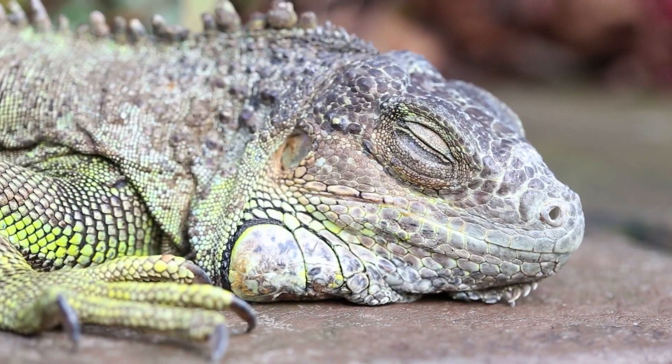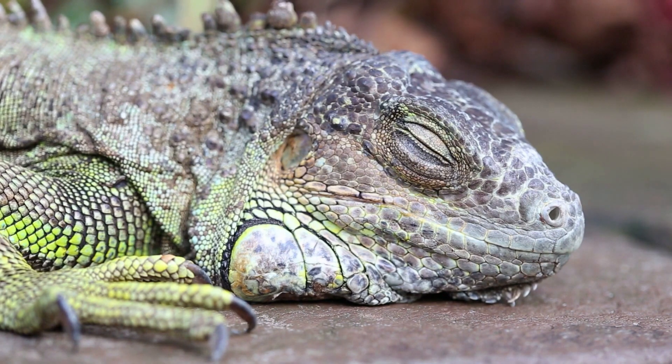When threatened, green iguanas will inflate their throat and puff out their dewlap, a flap of skin under their chin, to appear larger and more intimidating. The green iguana's skin is covered in small scales called osteoderms, which act as armor to protect them from predators.